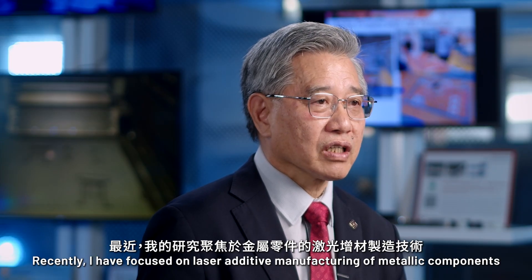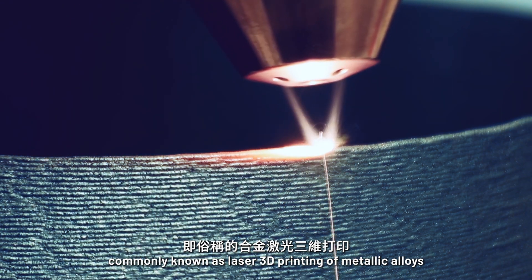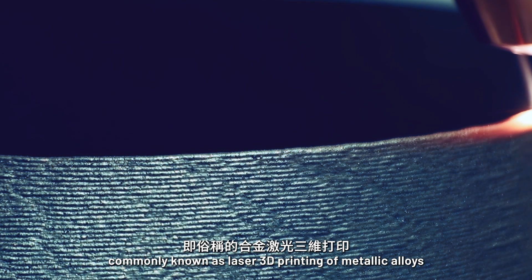Recently, I've focused on laser additive manufacturing of metallic components, commonly known as laser 3D printing of metallic alloys.